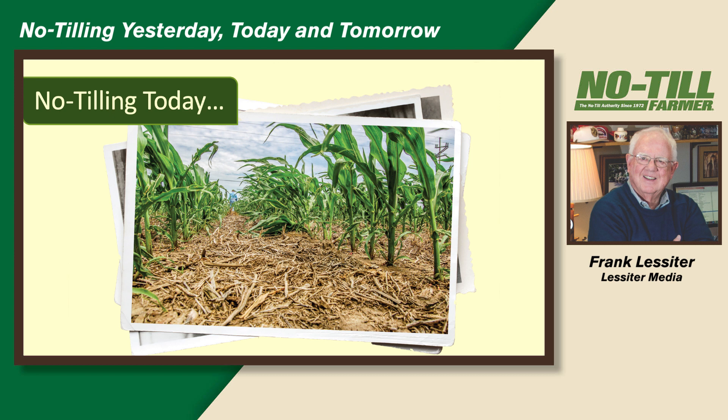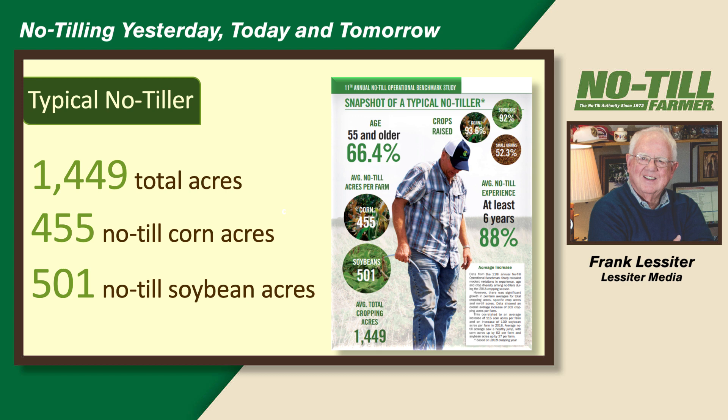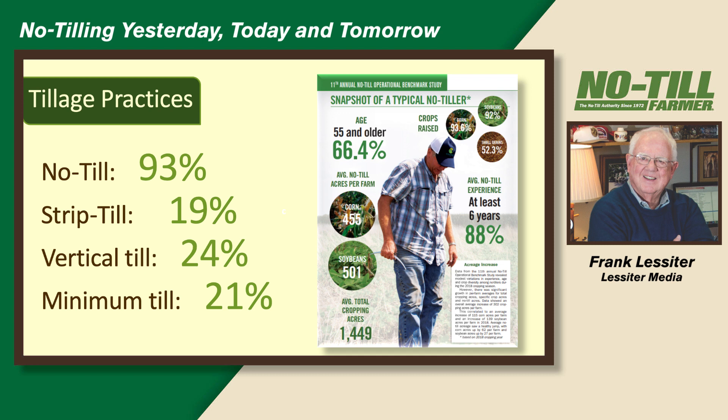About 10 or 15 years ago we started doing a benchmark study on what our readers were doing each year, and we do these each winter. The typical no-till farmer today — these are our No-Till Farmer subscribers — is averaging close to 1,500 total acres: 455 acres of corn, 500 acres of soybeans, and 88% have been no-tilling for more than six years. On tillage practices: 93% are no-tilling, strip-till used by 19%, vertical till by 24%, and minimum tillage on 21%. A number of these farmers aren't 100% no-till — they may have some problem acres or river bottoms.